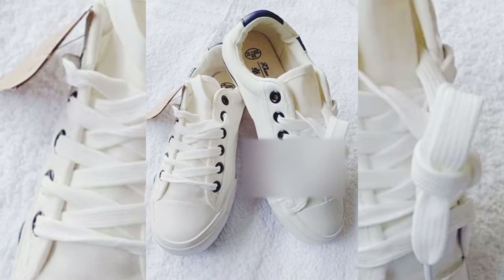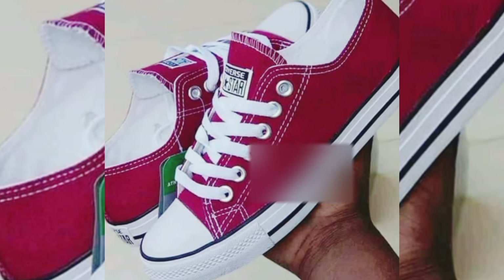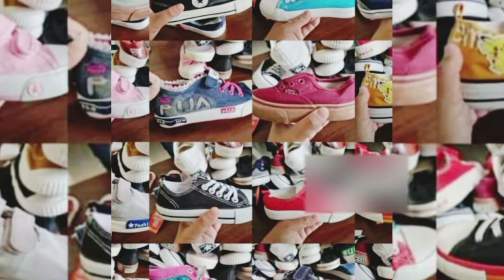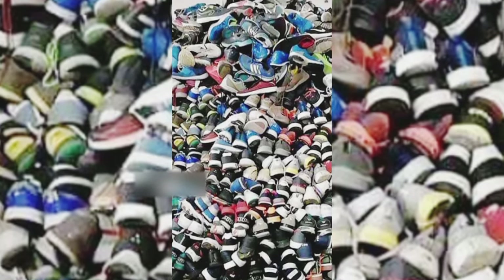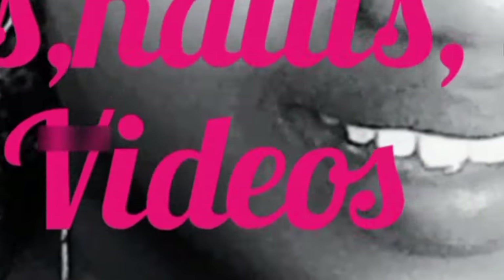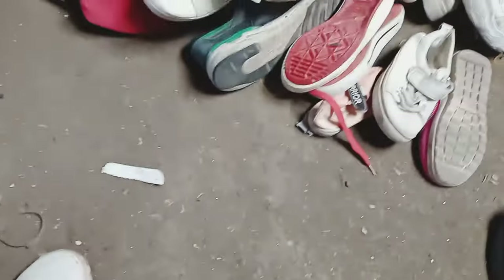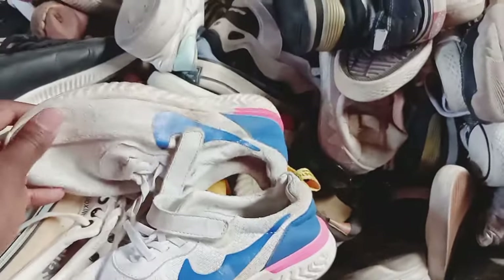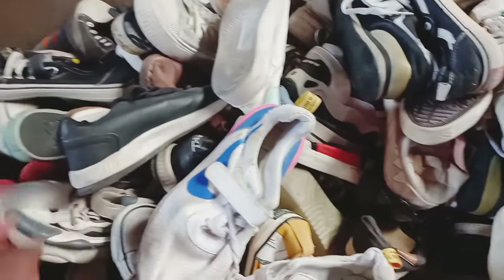Hello and welcome back to my YouTube channel. If this is your first time, my name is Kate, this is Kate Vlogs — kindly consider subscribing, it is free of charge. Also do not forget to tap the post notification bell so that you're alerted every time I upload a new video. Shout out to all subscribers that always come back to watch my content — thank you so much, I always appreciate all of you.